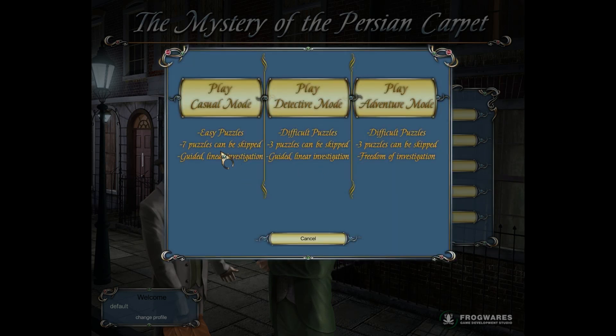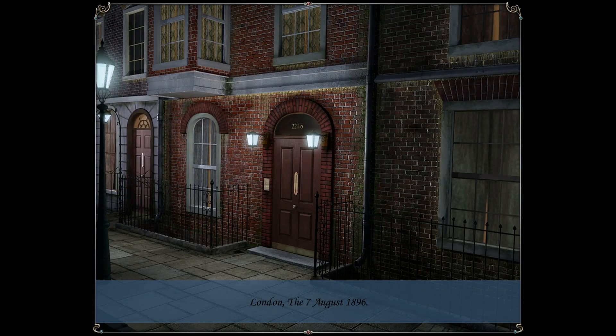Easy puzzles: seven puzzles can be skipped, guided linear investigation. Difficult puzzles: three puzzles can be skipped, guided linear investigation, or freedom of investigation. I did look at this, and basically the only difference between guided linear and freedom of investigation is you get to jump around, but you have to complete things in a particular order anyway, so you don't gain any benefit from the freedom. So we're just going to go in casual mode. London, the 7th of August, 1896. There we go — music! Hooray!